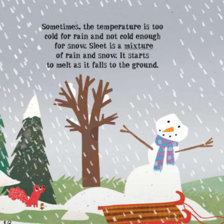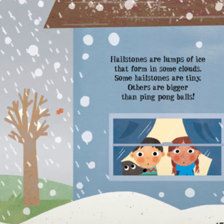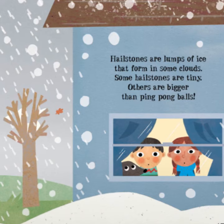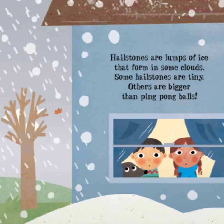Sometimes the temperature is too cold for rain and not cold enough for snow. Sleet is a mixture of rain and snow — it starts to melt as it falls to the ground. Hailstones are lumps of ice that form in some clouds. Some hailstones are tiny; others are bigger than ping pong balls.